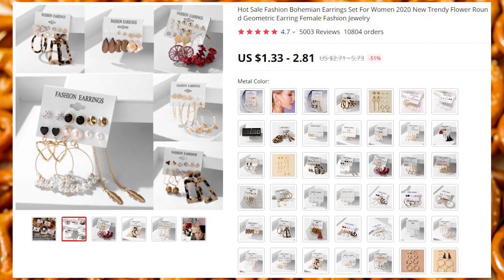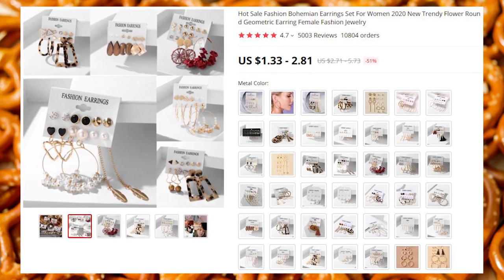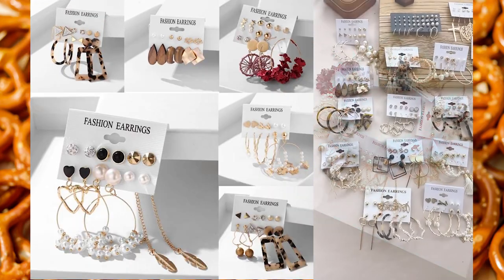Earrings. A lot of them — three earring sets per lot for $2.50, which means it's like 83 cents per pair.